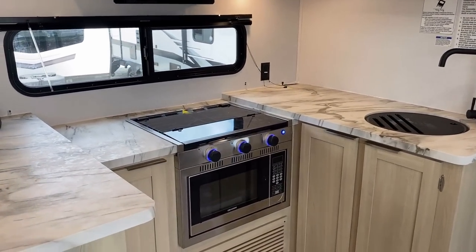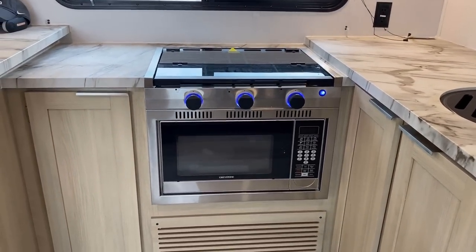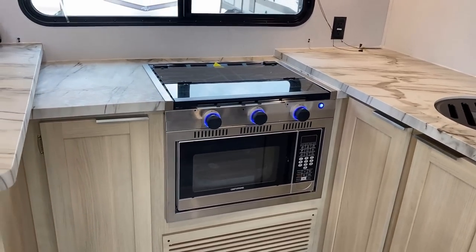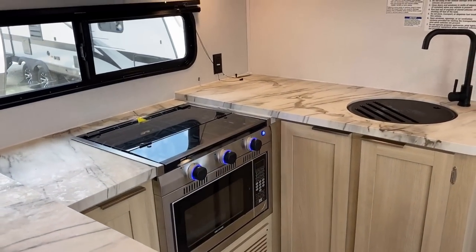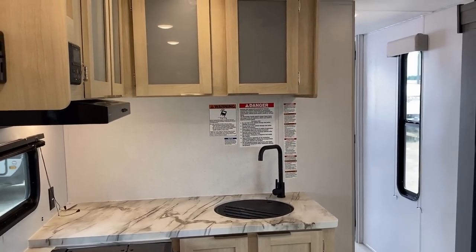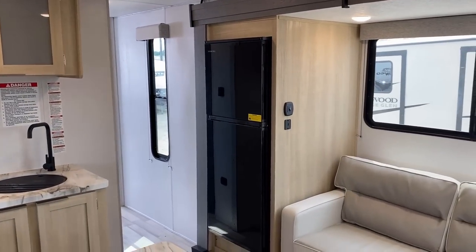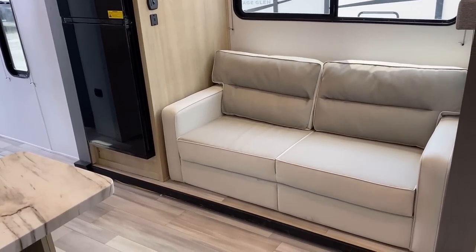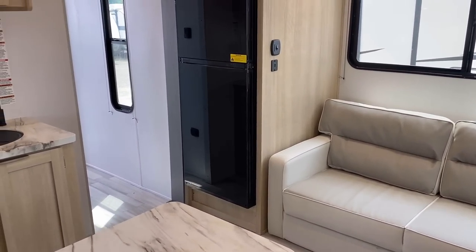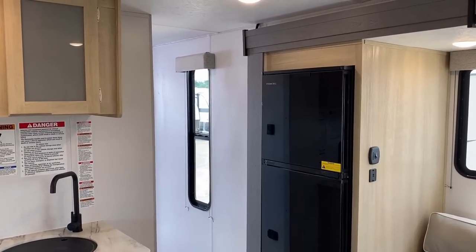We're going to fly by this in just a second when we open up all the storage. I do want to mention that's not a propane oven — that is a microwave convection combo. It's really interesting how convections have recently been redubbed air fryers. A lot of people are not aware that a convection microwave and an air fryer can be the exact same thing. It's one of the best marketing things ever — because if you want Americans to buy it, you relate it to food and use the word fried.